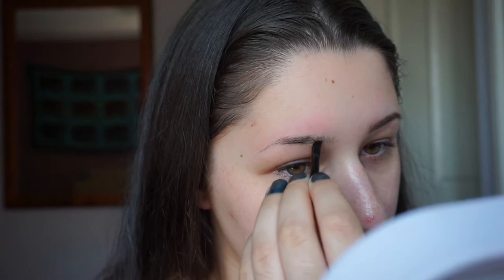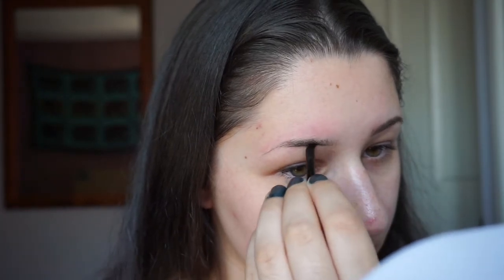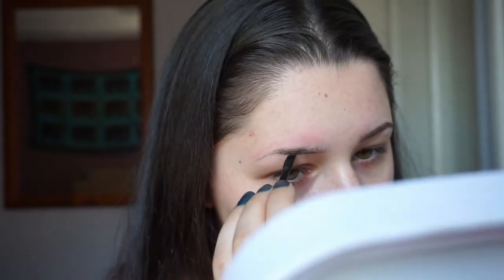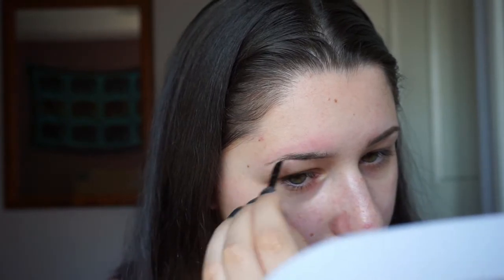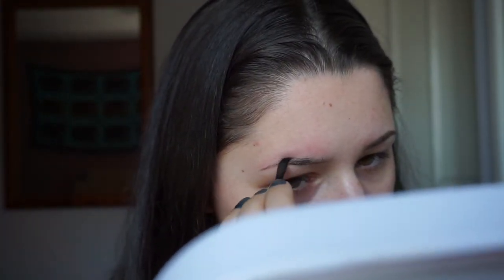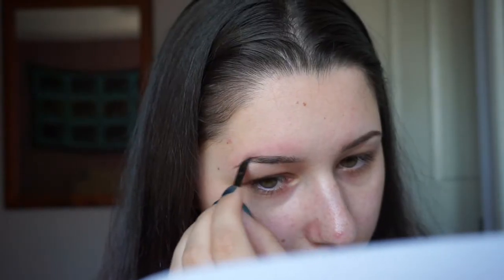It's so different to what I normally use, so I don't know how the eyebrows are holding up. But I've used it before and it's actually been all right. The powder in the kit I'm not going to use because it's too light for my eyebrows.